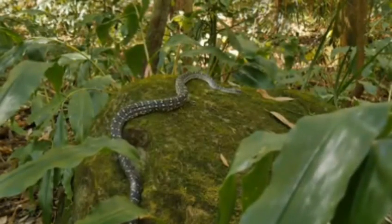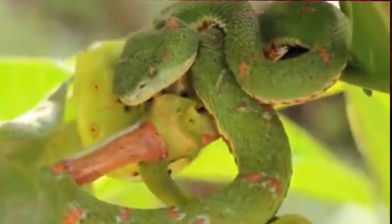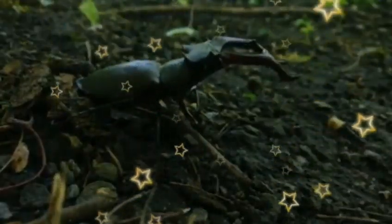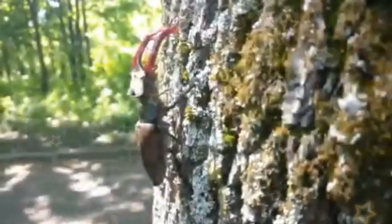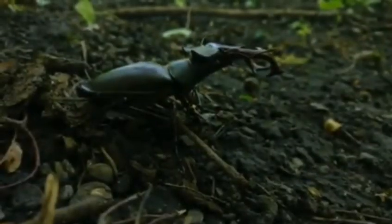Carpet beetles eat different animal and plant-based products, depending on what stage of their life cycle they are in. These foods include pollen, flour, wool, and fur. Adults will feed on pollen and nectar, but if they accidentally fly into your home, they will find other resources to consume, like potpourri, pollen, flowers, and nectar.